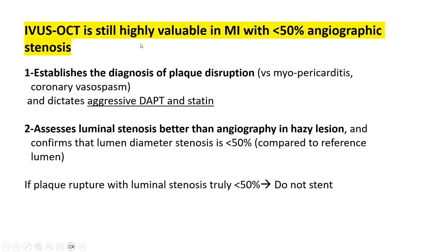When you have residual luminal stenosis less than 50 percent, stenting has questionable value, even in an MI setting with plaque disruption on IVUS or OCT. Yet IVUS/OCT remains highly valuable. First, it establishes the diagnosis of plaque disruption versus myopericarditis or coronary vasospasm, and dictates aggressive DAPT, high-dose statin, and risk factor control. Second, it assesses luminal stenosis better than angiography in hazy lesions and confirms that the luminal diameter stenosis is indeed less than 50 percent compared to the reference lumen. If there is plaque rupture with luminal stenosis truly less than 50 percent, do not stent.